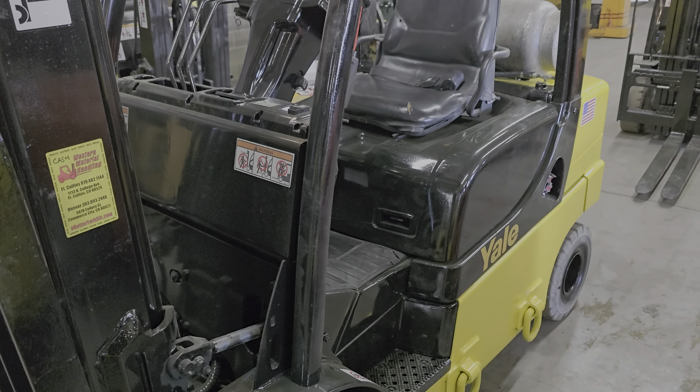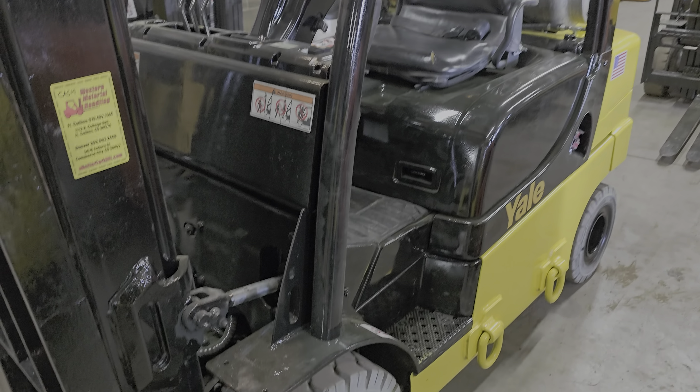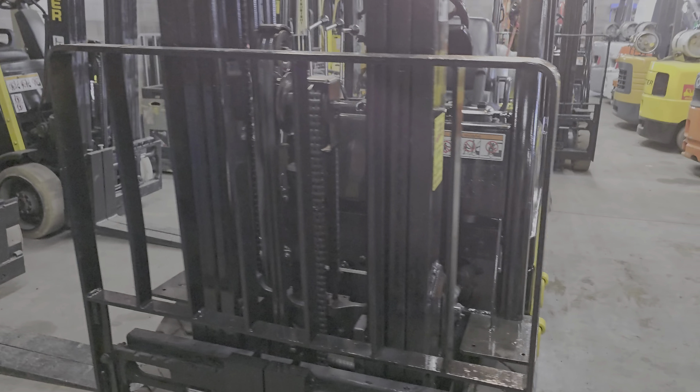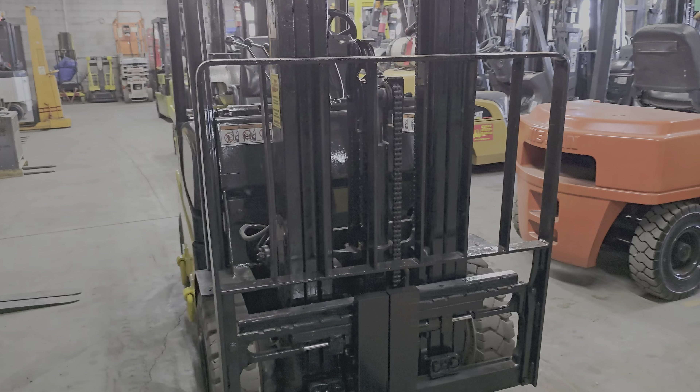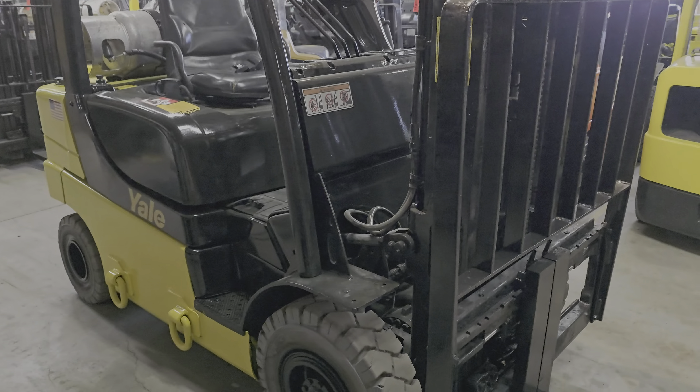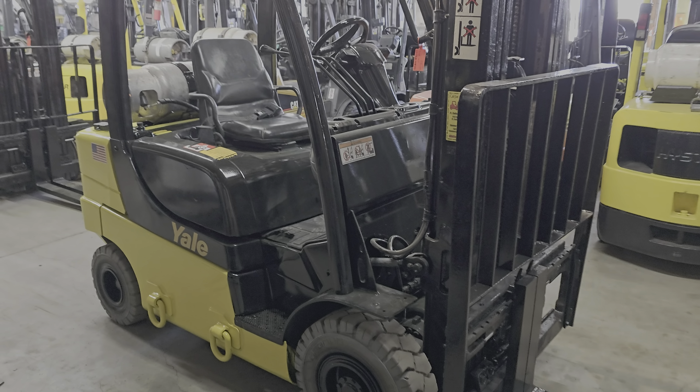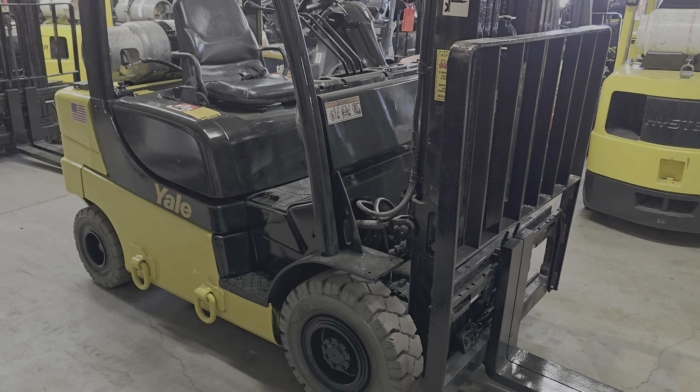These forklifts have barely been used — super high-end. Once again my name is Cash. I'm going to put my contact information in the description below.